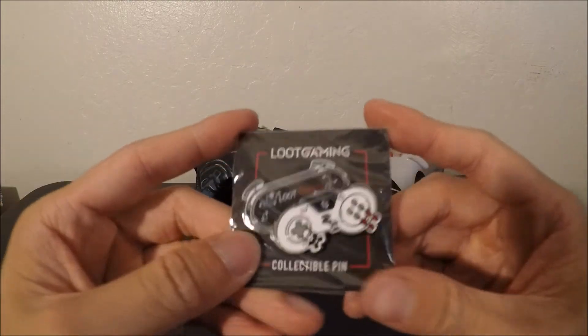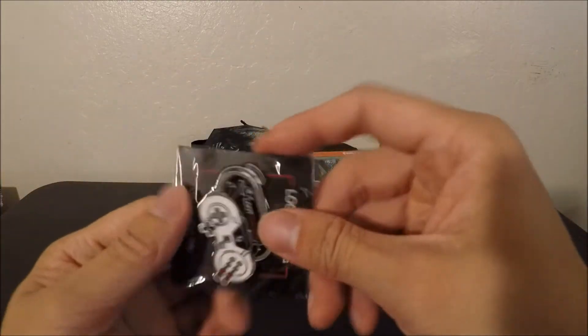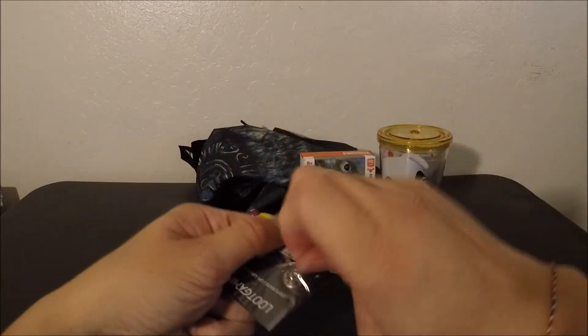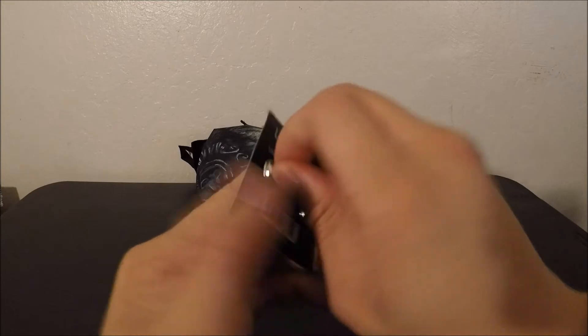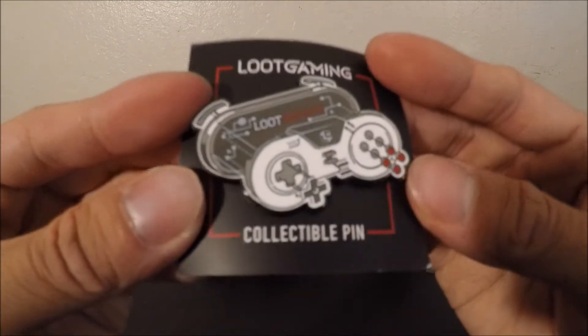Here's our collectible pin — it's a gaming controller and it looks really cool. I'm just going to leave it in the packaging, but yeah, it's a gaming controller pin and it looks really cool.